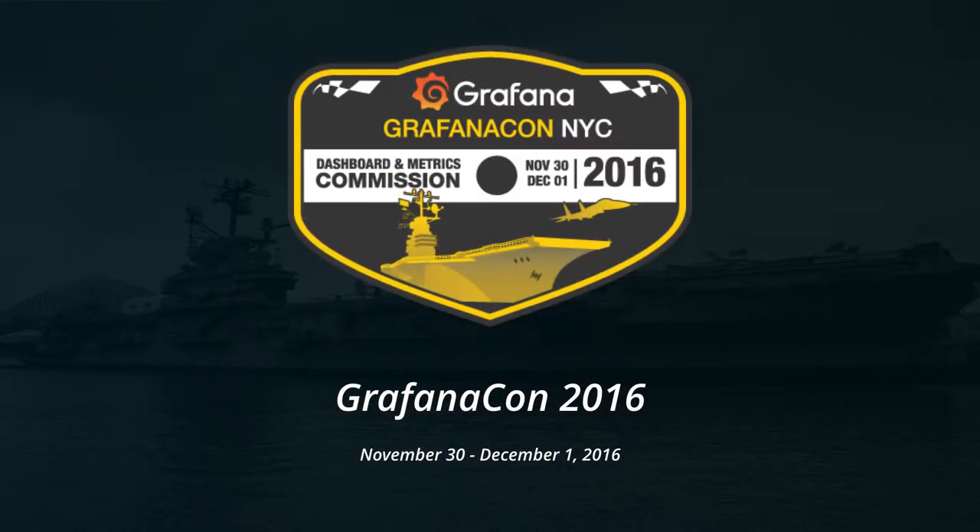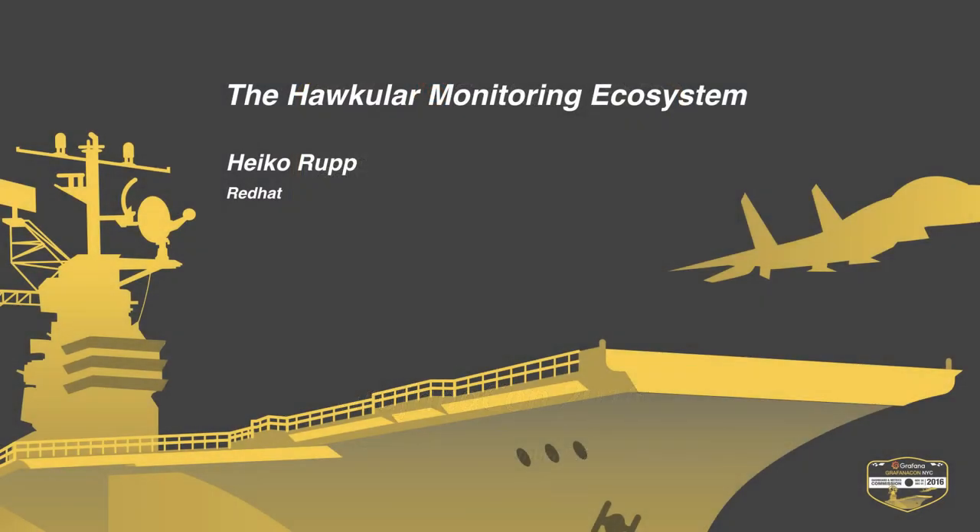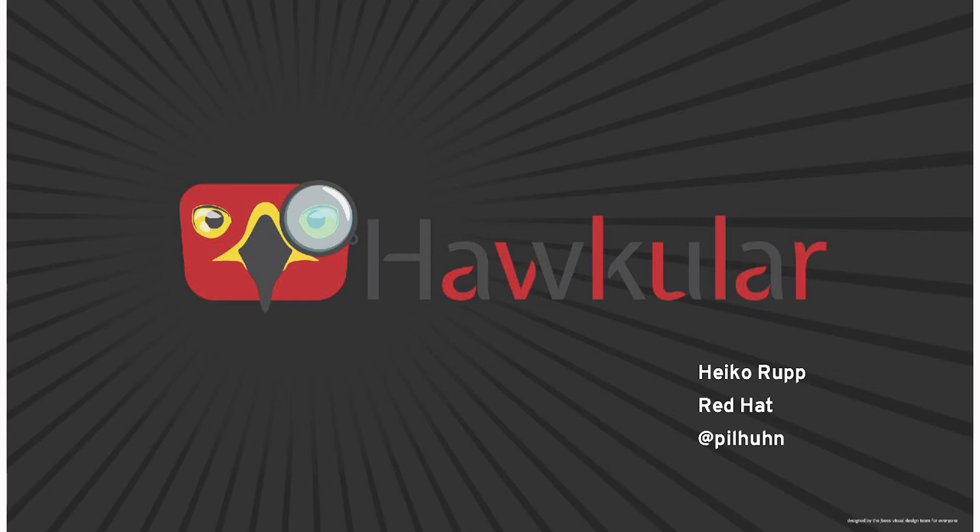My name is Heiko. I work for Red Hat on the Hawkula project and here you see the project logo, this hawk with the oculus. That's why you have the Hawkula.